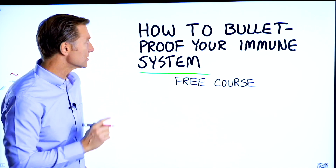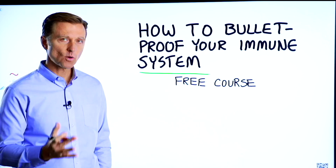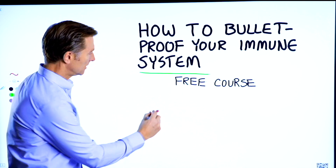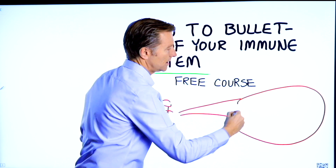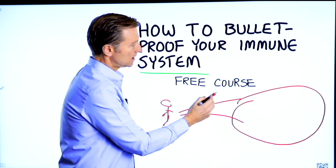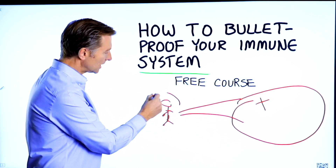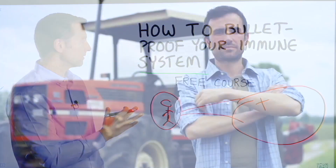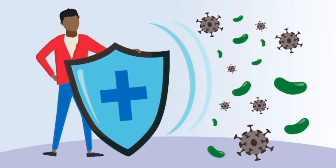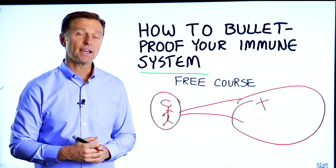Before you go, real quick — I have a course entitled How to Bulletproof Your Immune System. It's a free course. I want you to take it. Here's why: everyone is focused on avoiding your environment, but what about strengthening your immune system? That's what's missing. This course will show you how to bulletproof yourself so you can tolerate and resist your environment much better by strengthening your own immune system. I put a link down in the description right down below. Check it out and get signed up today.